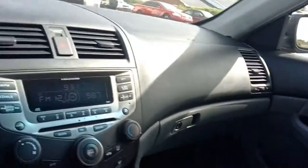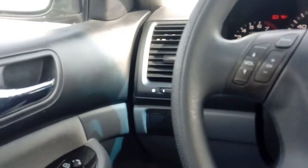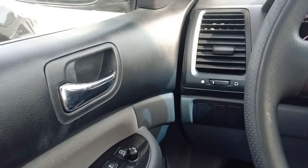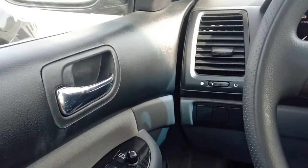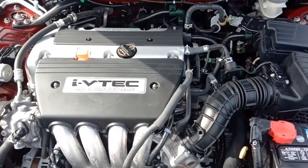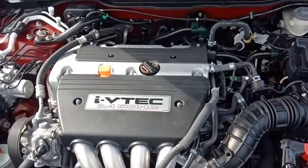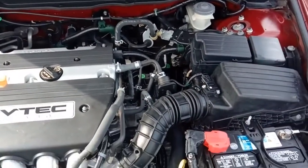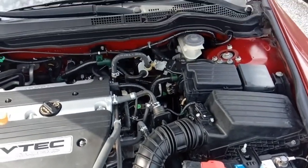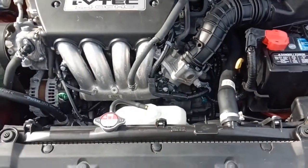Plenty of room in here for at least four adults, maybe five. Next we're going to get out and check out the engine compartment. Take a look at that 2.4-liter Honda four-cylinder. Here we are under the hood on the 07 Honda Accord — beautiful shape under here. This is a 2.4-liter engine, gets you in the mid-30s on the highway, probably 30-31 around town. Totally reliable engine.